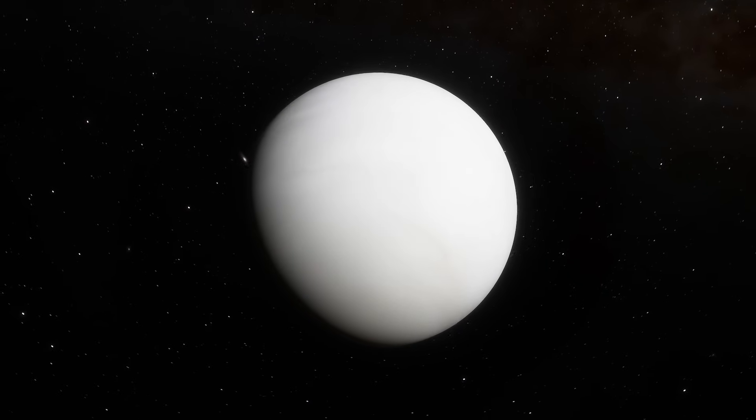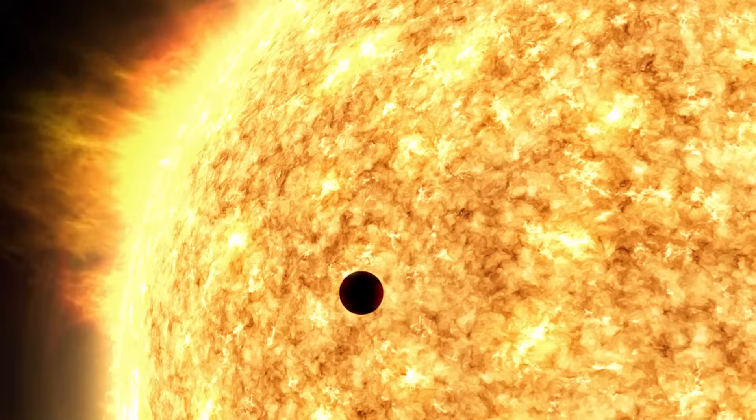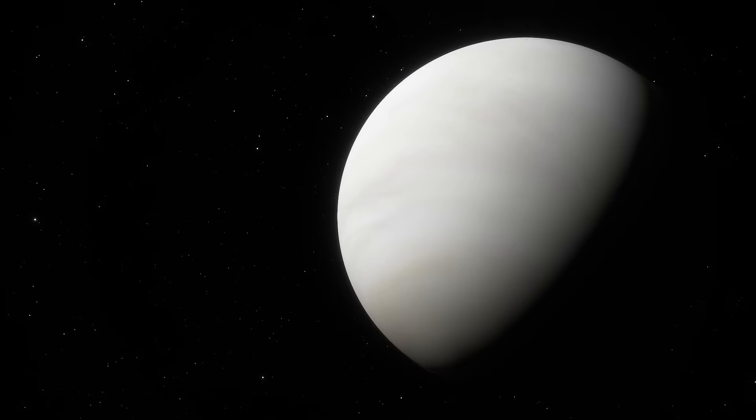Beneath those crushing clouds and hurricane winds, Venus is moonless too. Maybe it did have a satellite in the distant past, but it rammed into the planet, making it spin very slow.